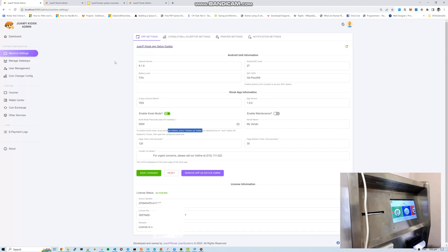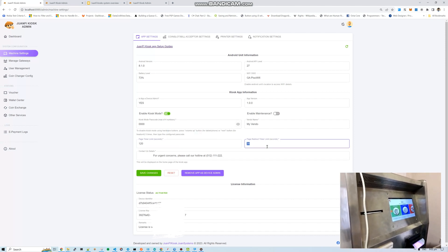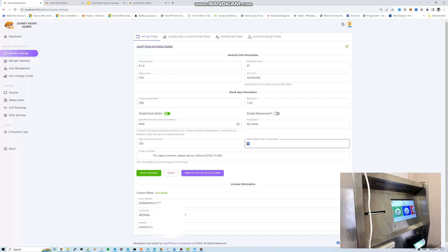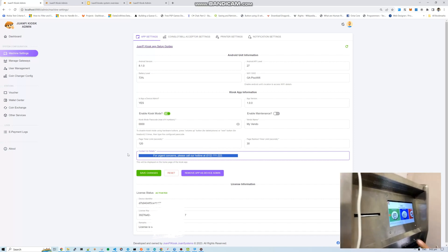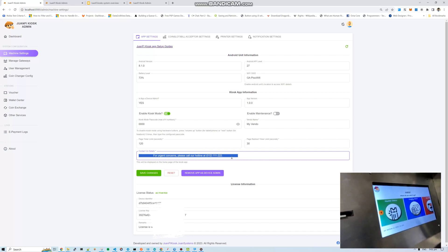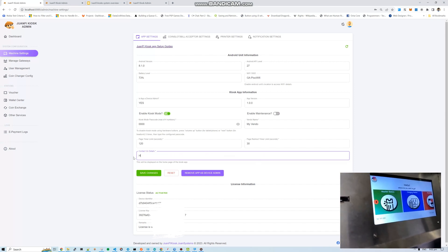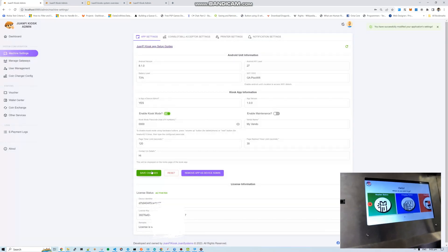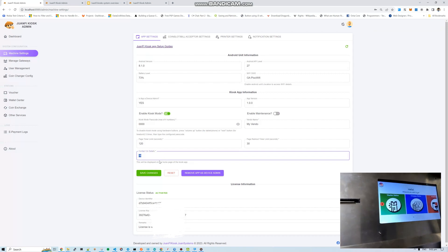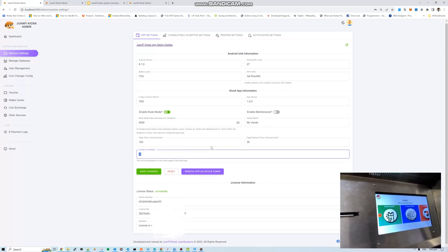There are timer settings you can adjust. There's also a marquee text feature — when text is long it scrolls, but short text stays centered. You can put your contact number or any instruction you want. Other options include remove app and app device admin settings.